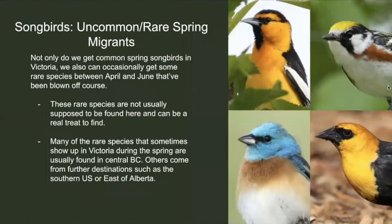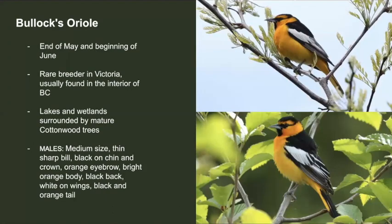Not only do we get to see common birds in Victoria, but sometimes we'll also get some rare ones each spring. Between the months of April and June, these birds show up unexpectedly and can be a real treat to see. Most of them breed in the interior of BC, but others breed in eastern Canada. An example of one of these rare species is the Bullock's oriole. Between the end of May to the beginning of June, we usually see a few of these — they're actually a rare breeder here in Victoria, though generally found commonly in the interior of BC, like Penticton, Kelowna, and the Kootenays.